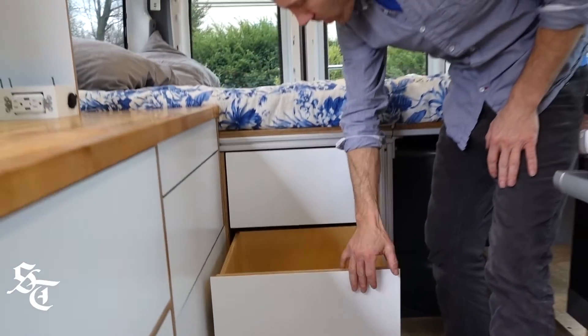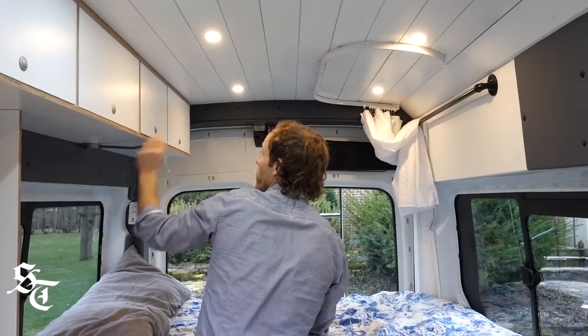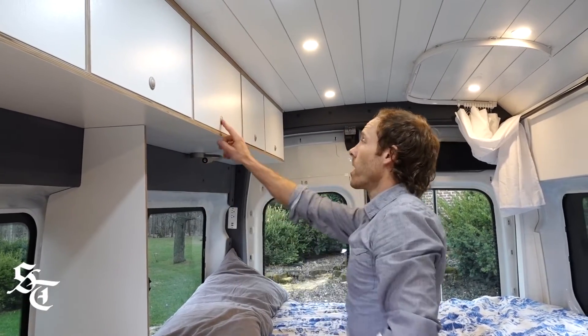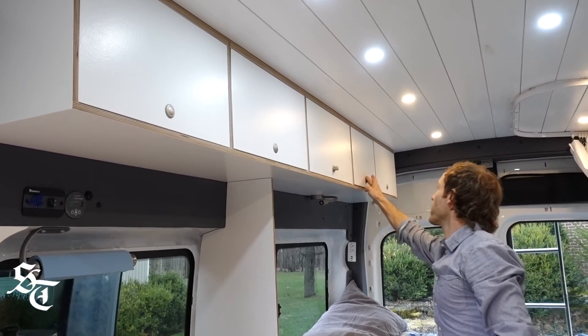A lot of people say minimalism is just less, but I would say it's the right amount of stuff. It's focus — it's not just less for the sake of less.